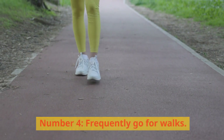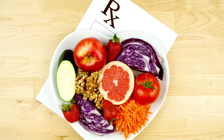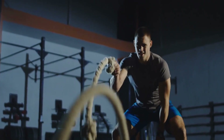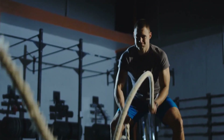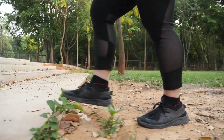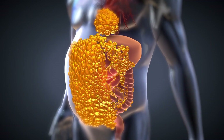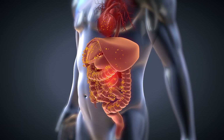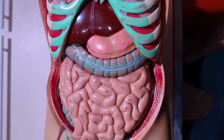Number 4: Frequently go for walks. The best approach to lose weight and enhance your general health is diet and exercise. Research has shown that you can achieve many health benefits without engaging in strenuous exercise or spending a lot of time at the gym. Frequent, vigorous walks have been demonstrated to be an effective way to reduce overall body fat as well as the fat surrounding the waist in people who are already obese. According to a study, after eight weeks, those with obesity who walked briskly three days a week and at least 12,000 steps a day decreased their hip circumferences and visceral fat.